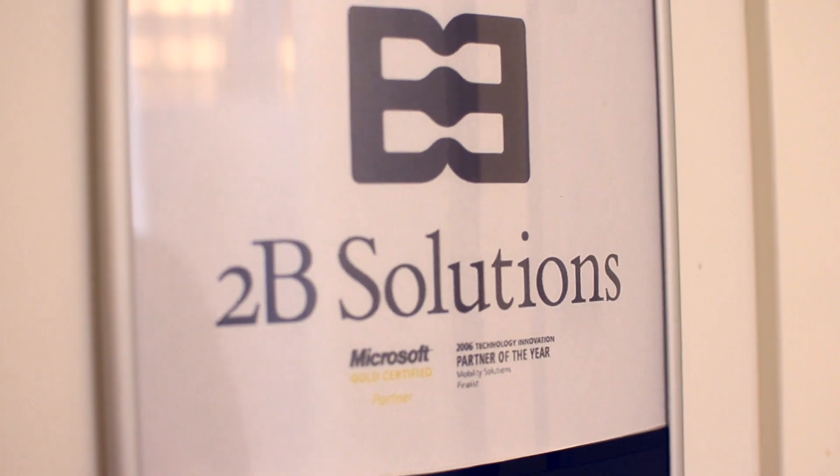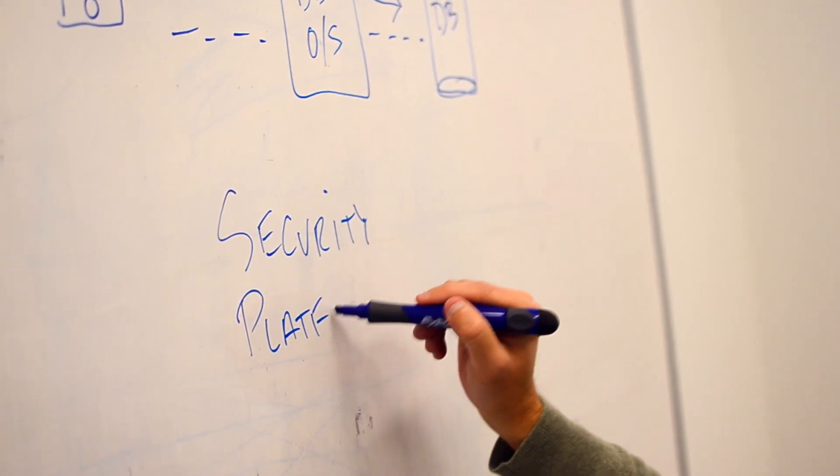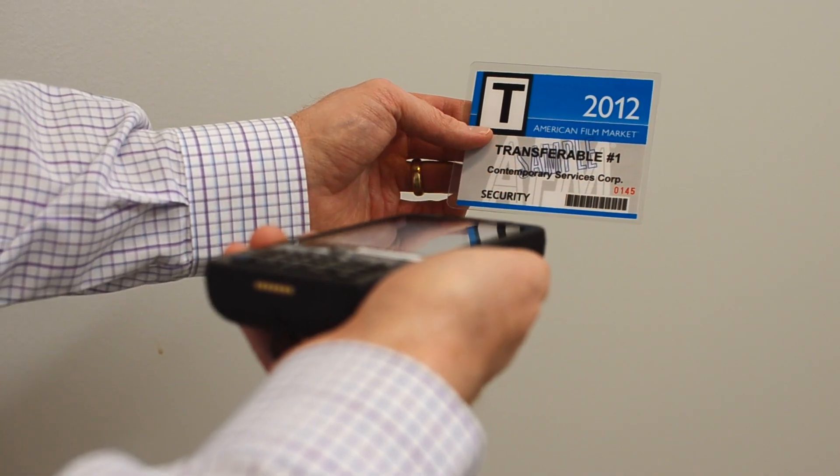Here at 2B Solutions, we believe the key to a successful CRM implementation is to really get to know the company, really get to know the industry, and understand what their needs are in terms of data and information.